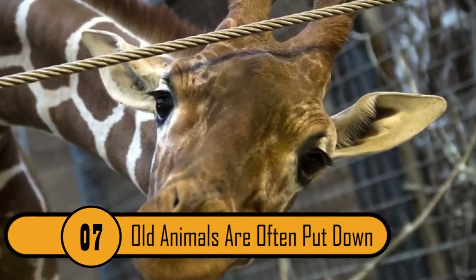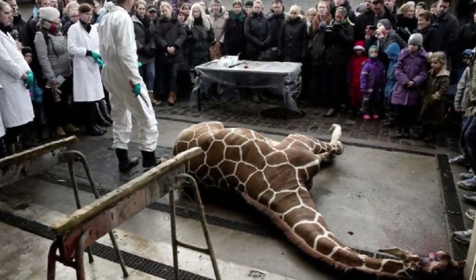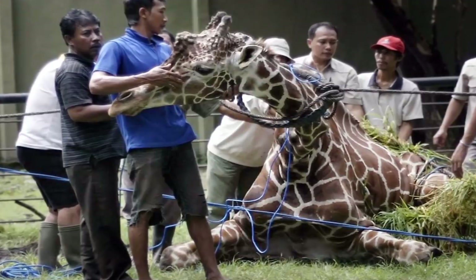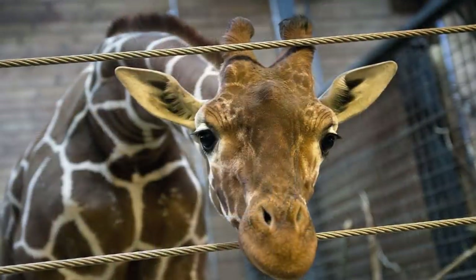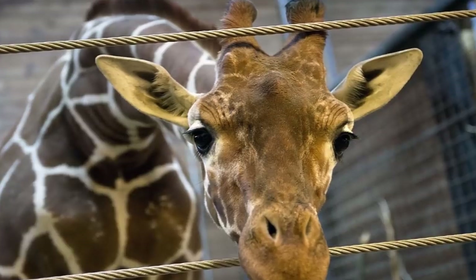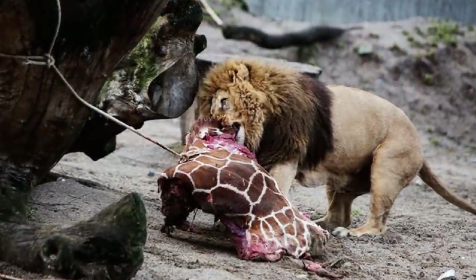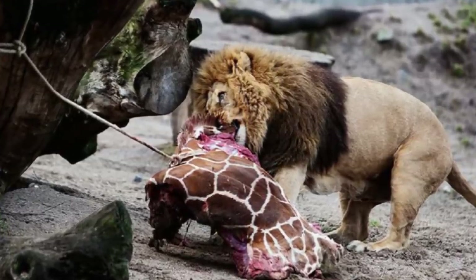Old Animals Are Often Put Down. One of the saddest facts about zoos is what happens to animals when they are no longer able to reproduce, or when they are too old to entertain an audience. In some cases, older animals are sold off to smaller zoos where the conditions are even worse. This is a photo of a giraffe named Marius, who lived in the Copenhagen Zoo until he was deemed too old to be there. In the photo, you can see the vet giving the giraffe a shot to put him down. The poor animal was then dissected in public view and given to the lions. This is a sad reality at many zoos.